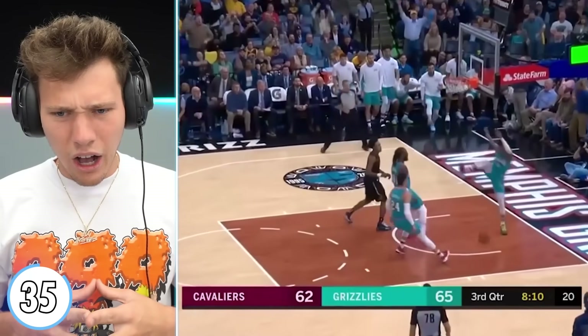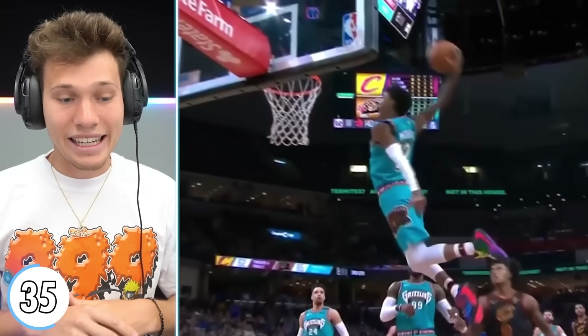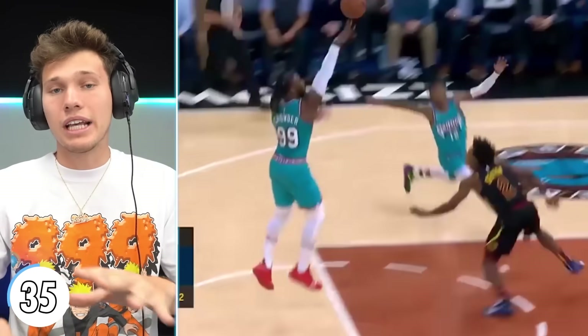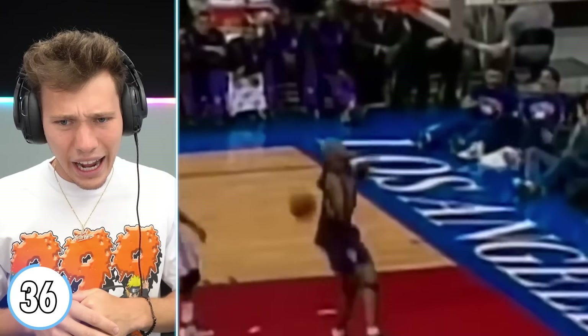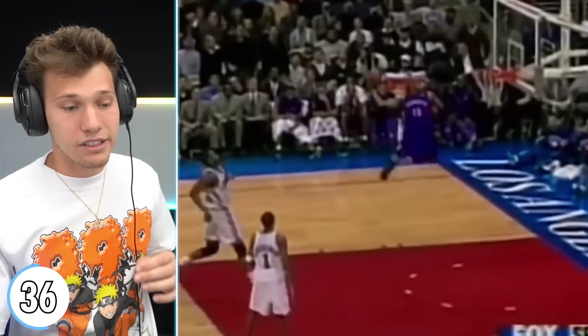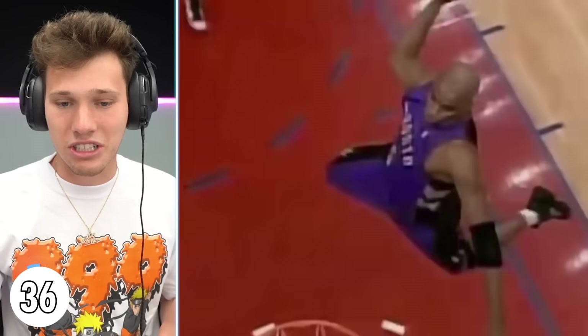Crowder to Ja Morant — his vertical is nuts, he actually flies. I recently saw Ja Morant play in person; the most athletic player — seeing him in person is so different from watching online. And it's old Vince Carter! I heard a story that after every single game Vince Carter would work out right after. These NBA players work so hard; it makes sense why he's so bouncy.